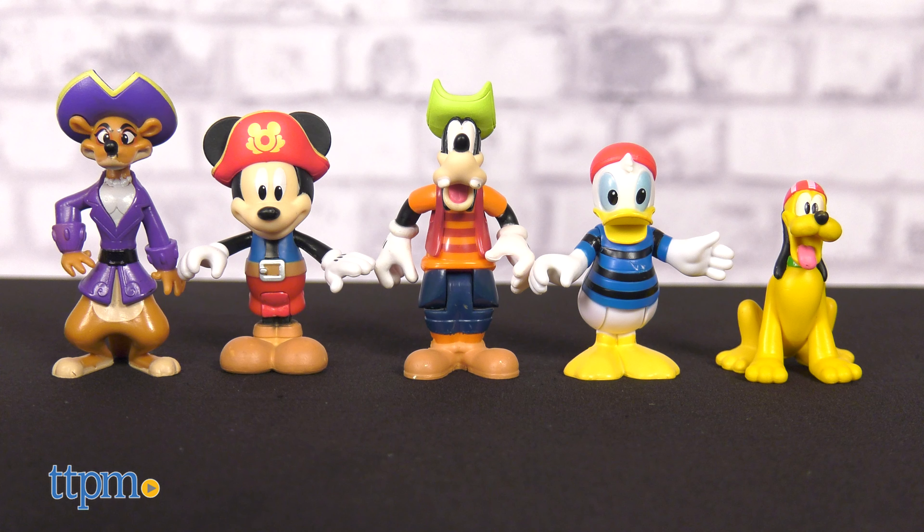I don't really have any cons, so I give it 4.5 stars. For more fun toy videos, follow us on TikTok at TheToyAuthority.